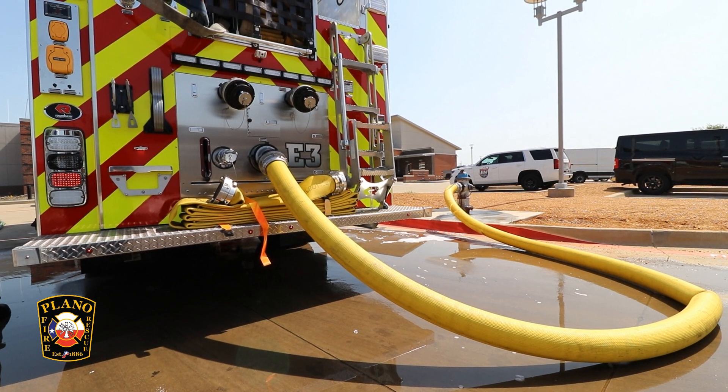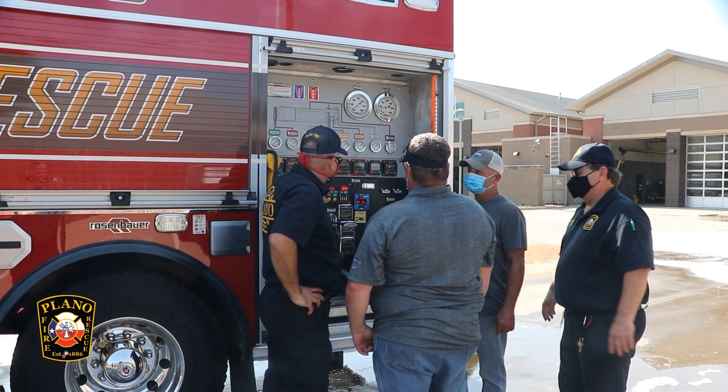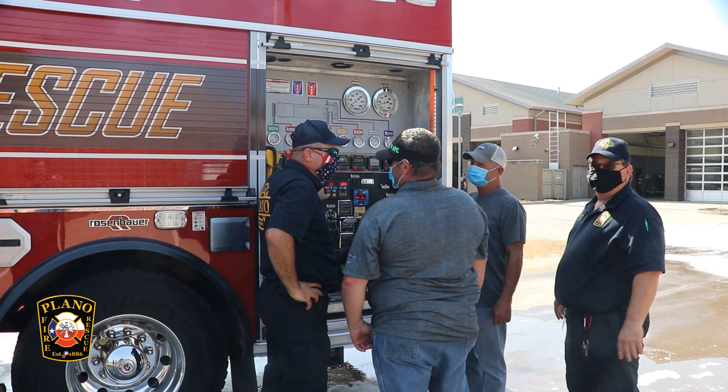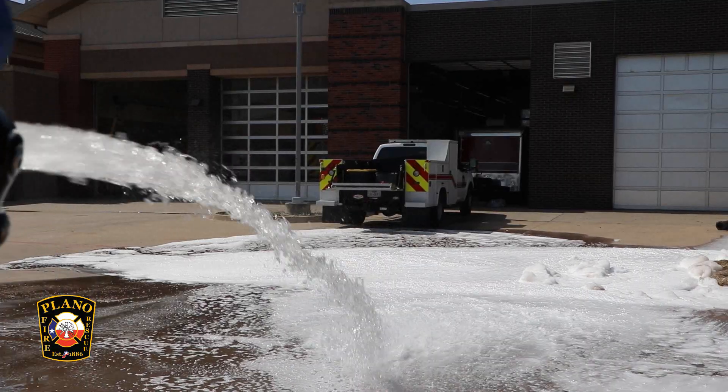Once the engines arrive, the crews who will be driving and riding on the engines receive instruction in the operation of the apparatus. Shown here is instruction on how to properly operate the new Rosenbauer compressed air foam system, also known as CAFs.